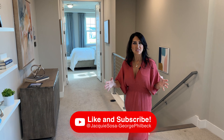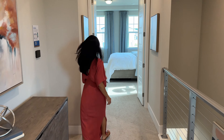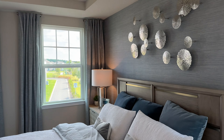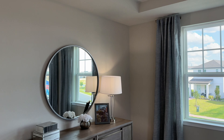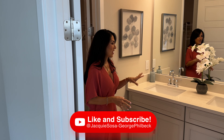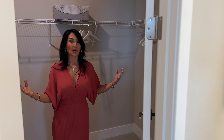Once you come up the stairs, this is your landing area — larger than the previous model. The master bedroom has a nice double door entry, again eight feet tall, and it's light and bright with tray ceilings. In the master bathroom you have dual sinks, a shower, and again a very large walk-in closet.